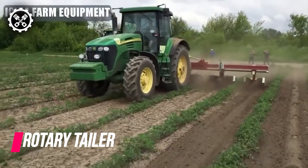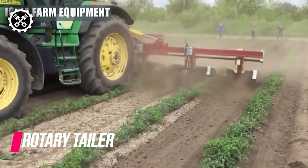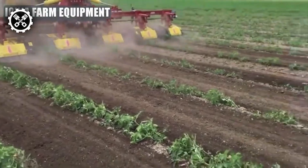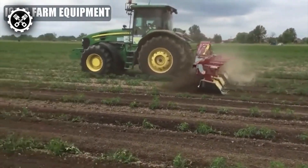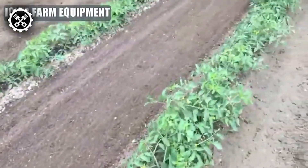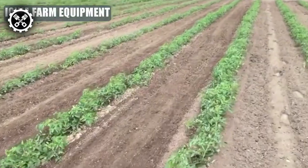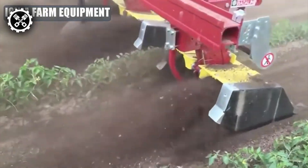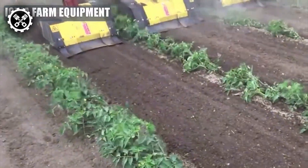The Antero Rotary Tiller by Iowa Farm Equipment is versatile machinery adept at cultivating the soil between rows of crops without causing harm to the plants, effectively eliminating weeds that typically thrive between rows. It showcases a working width ranging from 10 to 15 feet, a working depth of 2 to 6 inches, adjustable row spacing from 12 to 36 inches, and a hydraulic side shift extending up to 20 inches. Noteworthy features include a heavy-duty gearbox, slip clutch protection, and a floating hinge, making it ideal for weed control, soil aeration, and organic farming.